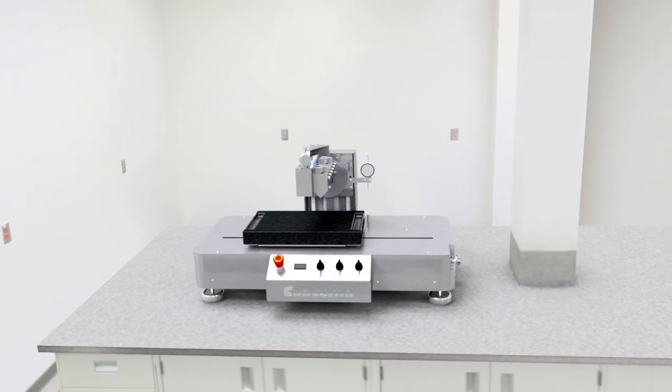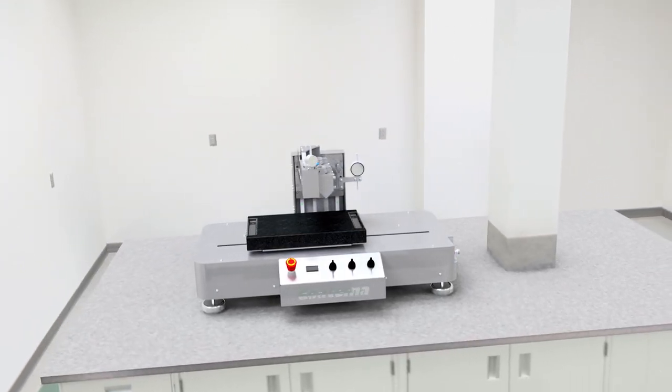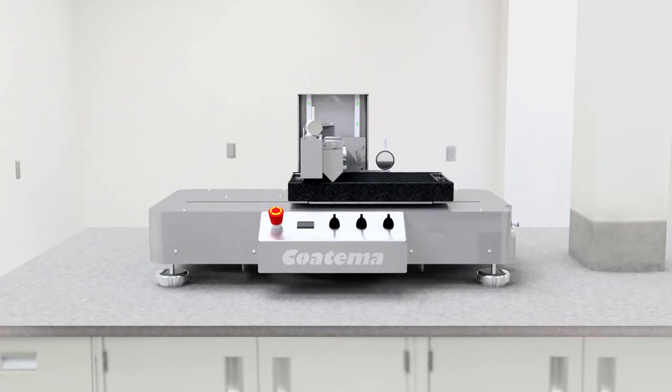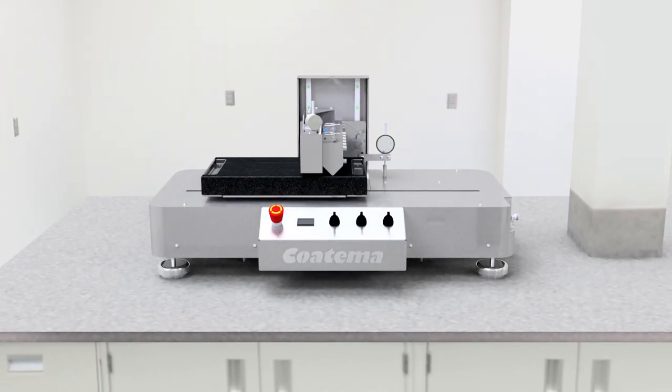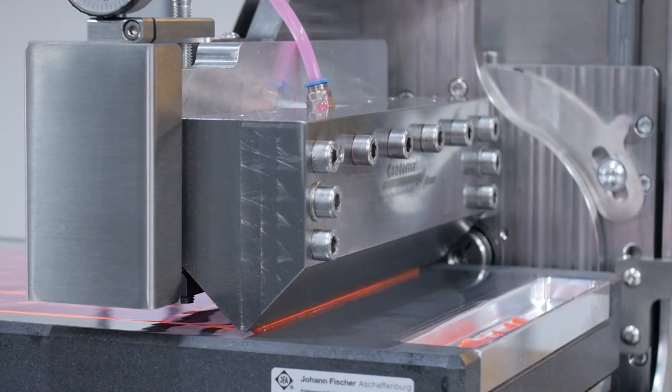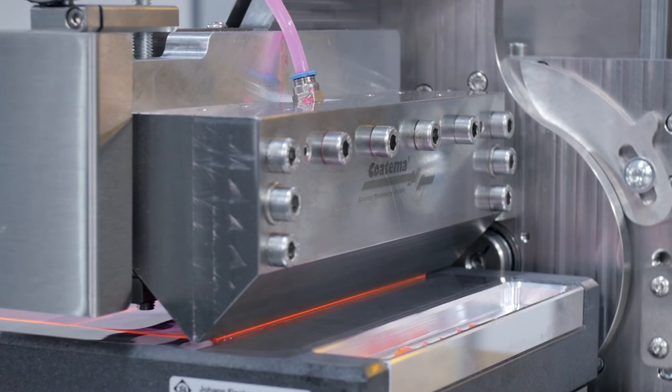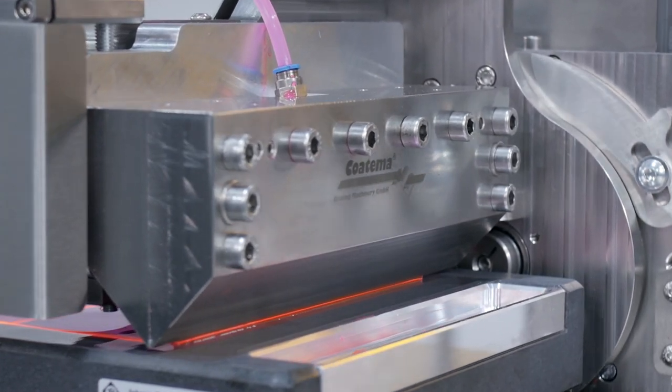The test solution sheet-to-sheet is the smallest slot-die coating tool Cotima is producing. The vacuum table of the test solution sheet-to-sheet is motor-driven or pressured-air-driven. A high-precision A4-sized granite table moves under the coating bar where the gap and the angle between the slot-die coating head and the table can be manually adjusted.